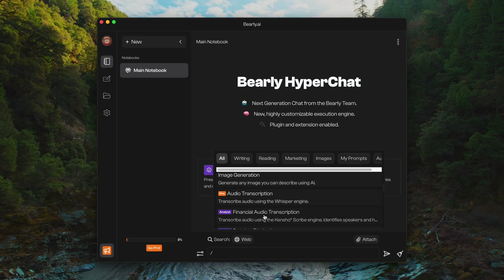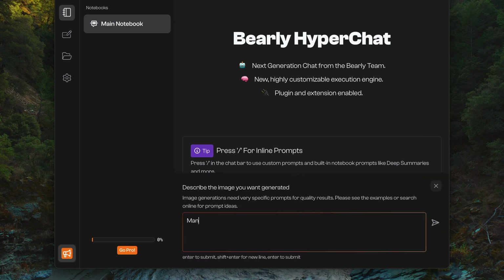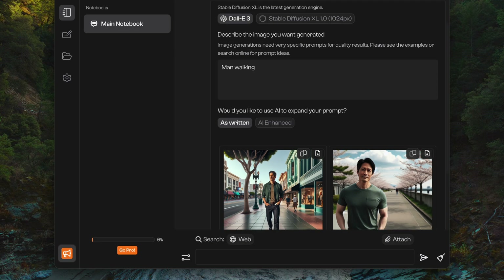Barely also lets you access things like image generation, video and audio transcription, document interaction, and web search requests. It also has plenty of configuration options so you can customize Barely for your own needs. Overall, Barely is a great AI tool that makes the use of an AI assistant way more accessible.